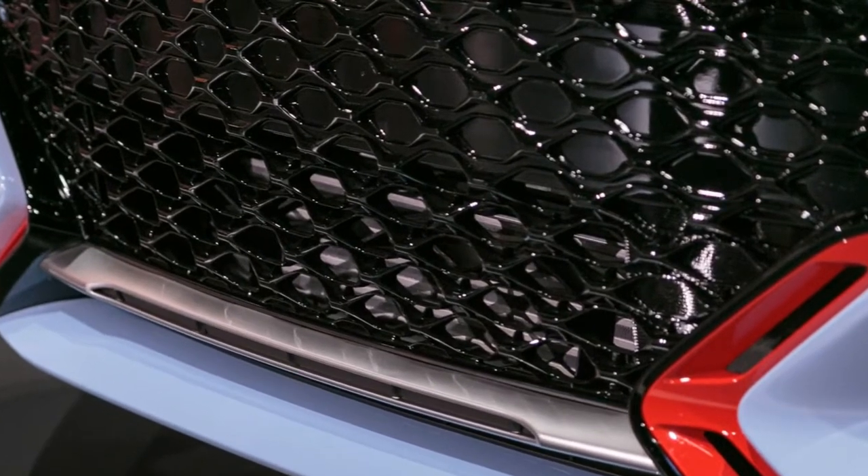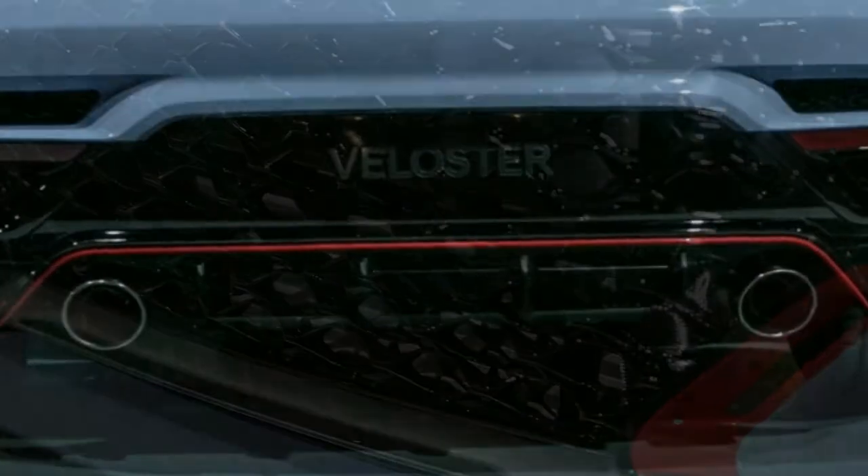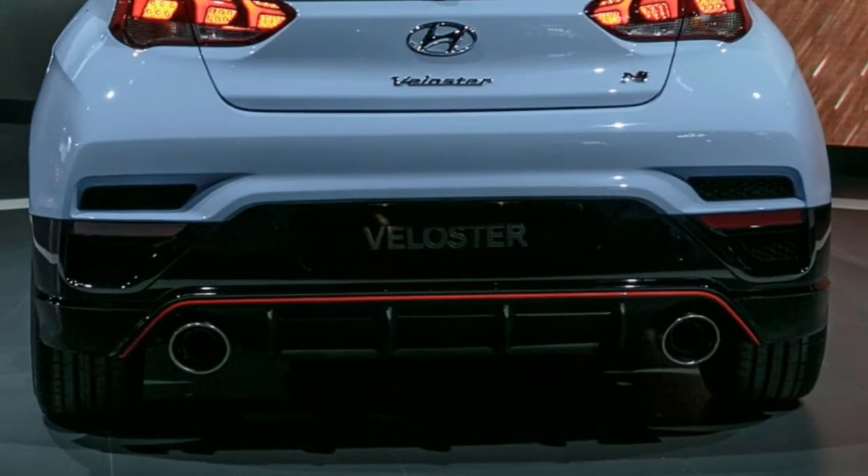Out back, the car features a rear spoiler and an integrated diffuser with a high-flow dual exhaust.